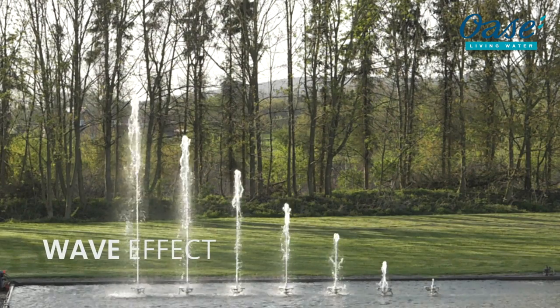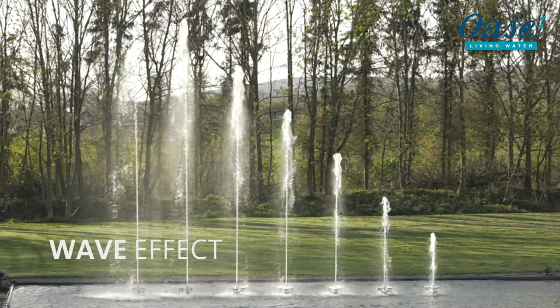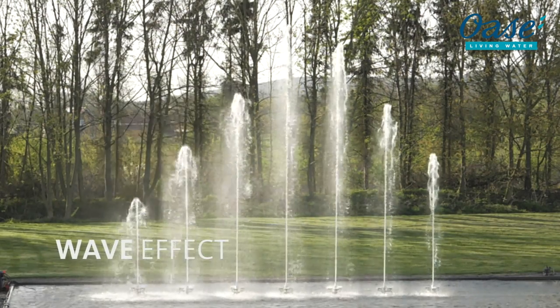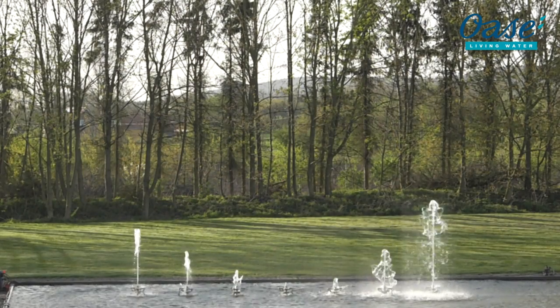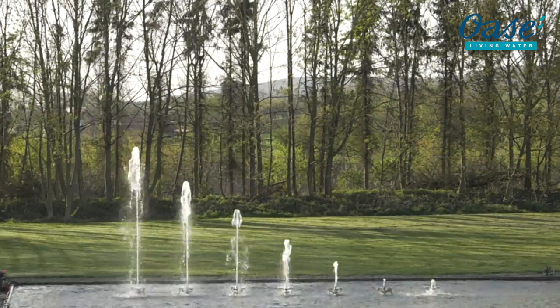The Wave effect: waves formed by water. The water raises evenly like waves from the ground and then shrinks steadily together. An elegant and timeless water effect.